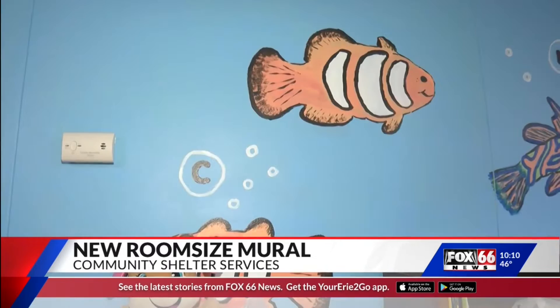Henry explains his reason for the work: "So they can learn about these sea creatures and play with toys that will just help development and encourage play between parents and children."